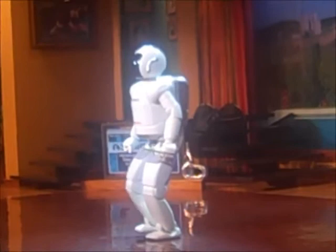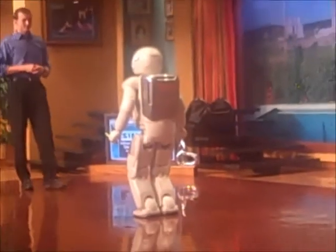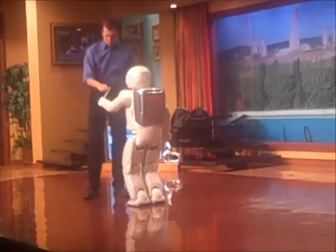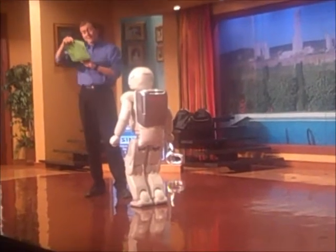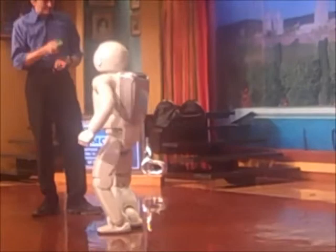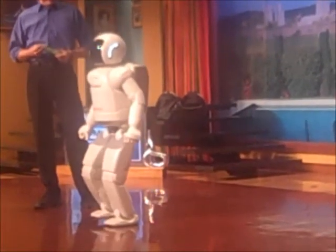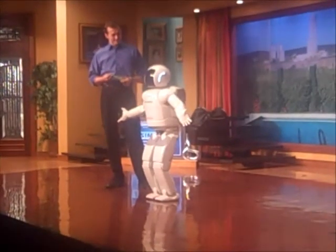Hello everyone. Osimo, did we have any mail today? No, but your neighbor gave this to me. I wonder what it could be. Oh, it's an invitation to Cassidy's birthday party. My kids will be very excited. Thank you, Osimo. Well, I'm an amazingly capable humanoid robot. How can I help you?